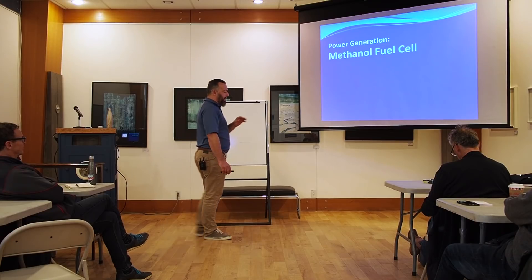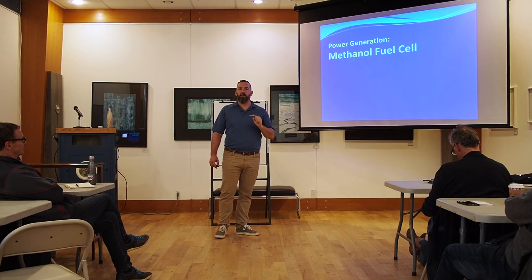It's definitely not a replacement for solar, but it's an alternative. It has its place.